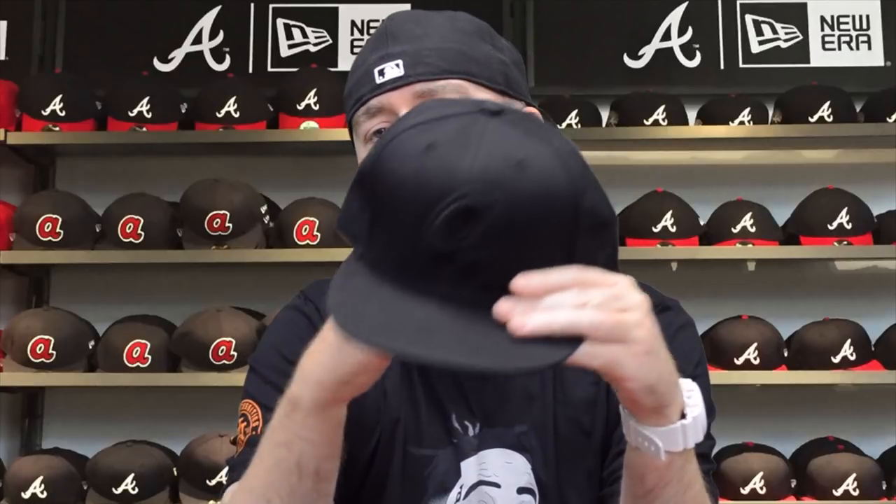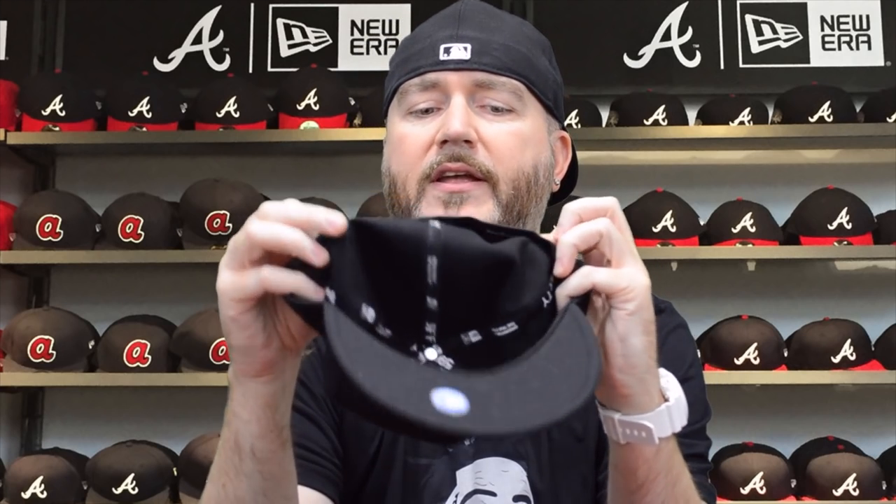This is another blacked-out, murdered-out old-school Braves hat with a little A — the other one had the big A. This has been worn probably two to three times, everything blacked out. NE logo on this one has a feather on the back instead of the Major League logo, which is very different. I think this one came from Lids. Seven and a half, New Era Cooperstown, five bucks plus shipping.